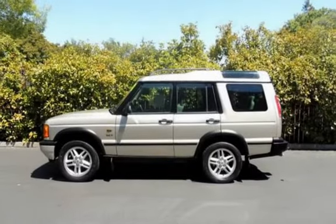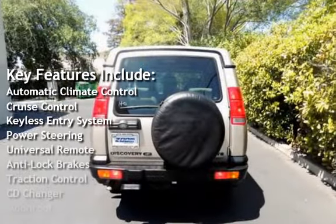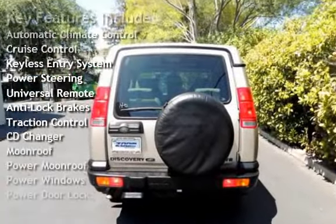Key features include automatic climate control, cruise control, keyless entry, power steering, universal remote, anti-lock brakes, and traction control.